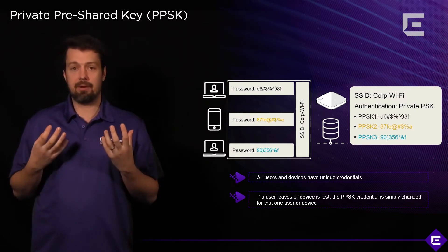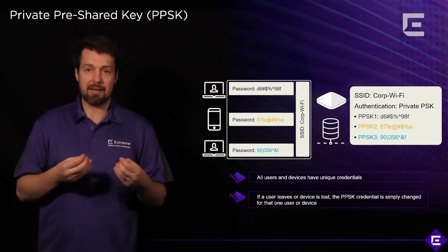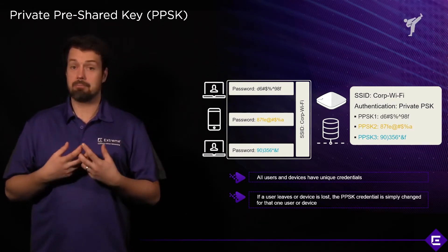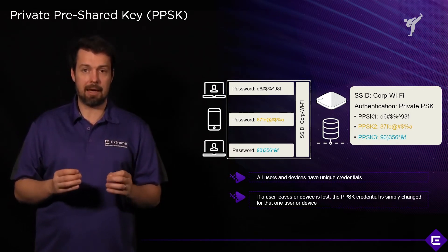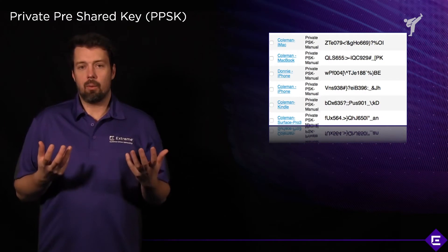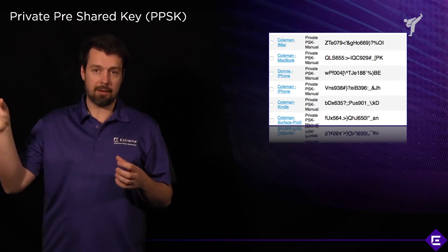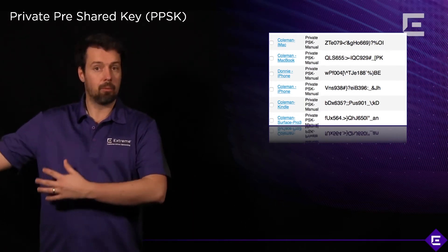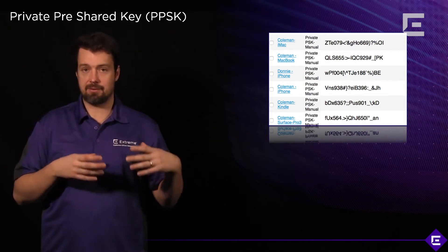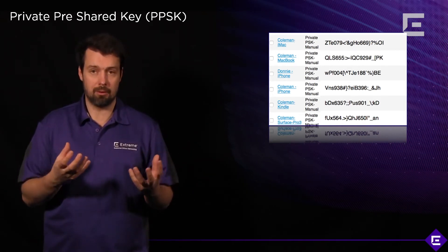Xtreme also offers a very extensible framework to integrate other applications from the ecosystem to interact with the PPSK functionality, allowing partners and customers to create custom lifecycle management applications for PPSK or wireless credential lifecycle management. From a security standpoint, the private pre-shared key solution sits between 802.1x — more complex but ultimately more secure — and WPA2/WPA3 personal with a static PSK, which is not suitable for enterprise. A PPSK type of authentication is definitely suitable for an enterprise scenario.